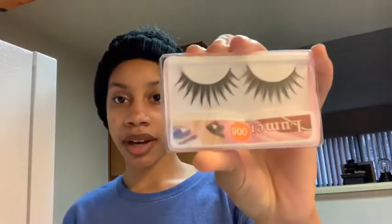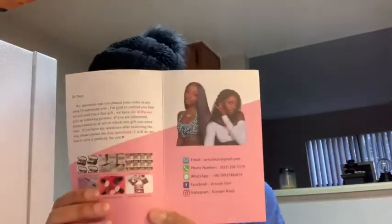Inside the little bag you get a little wig cap — mesh cap, dome cap, whatever you want to call it. It comes with a pair of lashes. The place is called UCrown Hairs and it comes with this little flyer that says 'Hi dear, we appreciate that you placed your order,' along with their email, phone number, and social media. The wig I got — they had 8 inch, 12 inch, 14 inch options — I got the 14 inch.